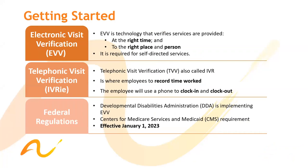So first we have the Electronic Visit Verification, also known as EVV. EVV is a technology that verifies services are provided at the right time, to the right place, and to the right person. It is required for Self-Directed Services.